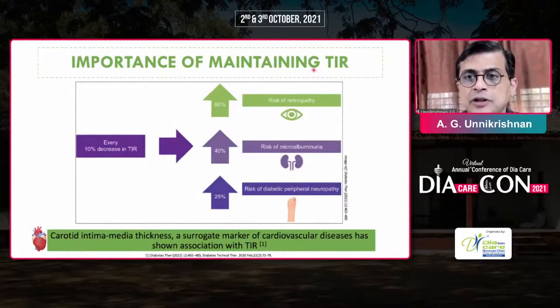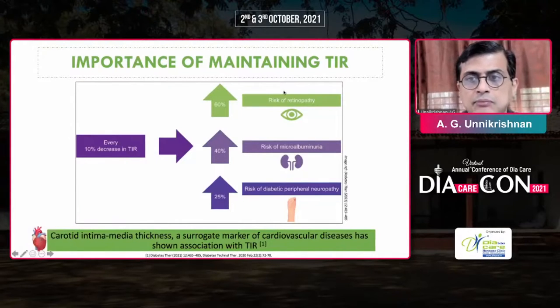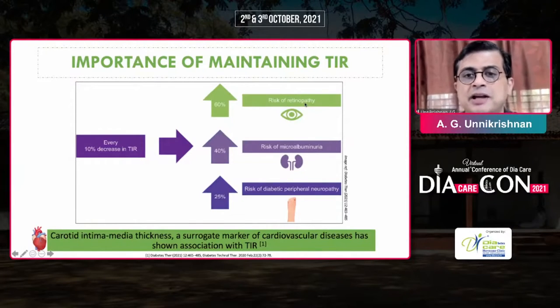It is very well known that for every 10% decrease in time in range (TIR), the risk of retinopathy goes up by 60%, microalbuminuria goes up by 40%, and peripheral neuropathy goes up by 25%.